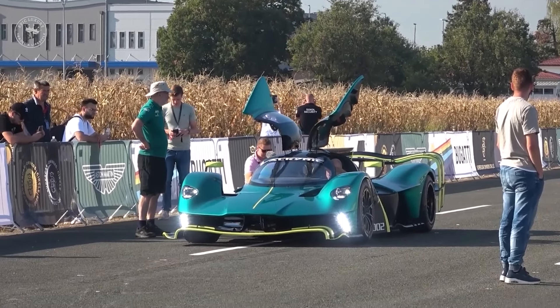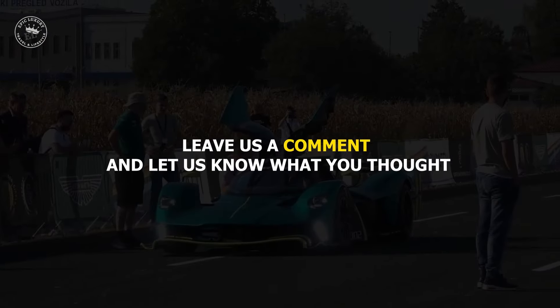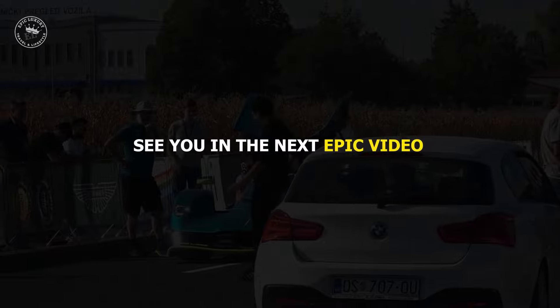That's all for today. Thanks for watching our video, which is part of our exclusive luxury car series. Leave us a comment and let us know what you thought. Don't forget to subscribe to our channel so you never miss any of our content. See you in the next epic video.